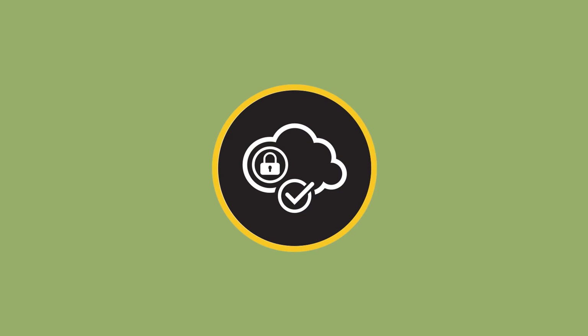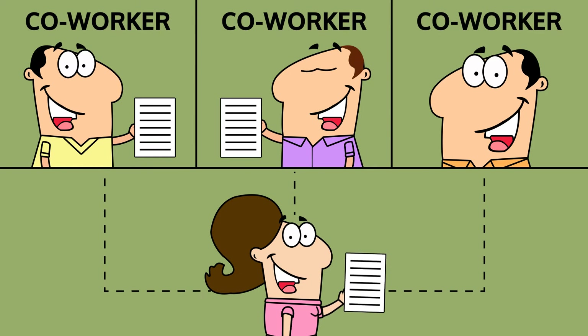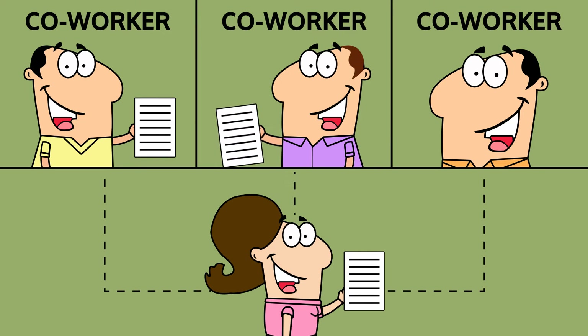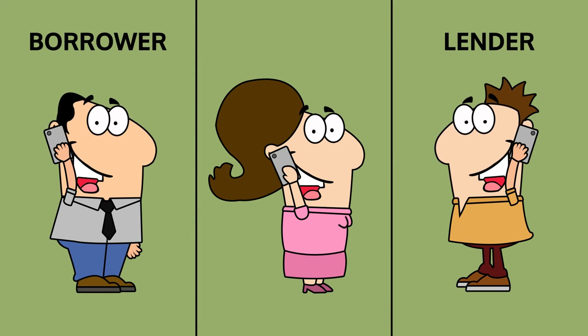So Jill's office uses SecureShare, the secure and compliant file sharing platform from Focus IT. SecureShare is built specifically for the mortgage industry, allowing Jill and her co-workers to safely access and share files with each other, and with their borrowers and lenders across any device.